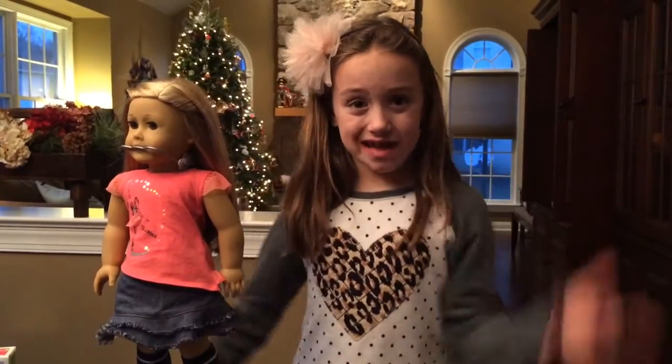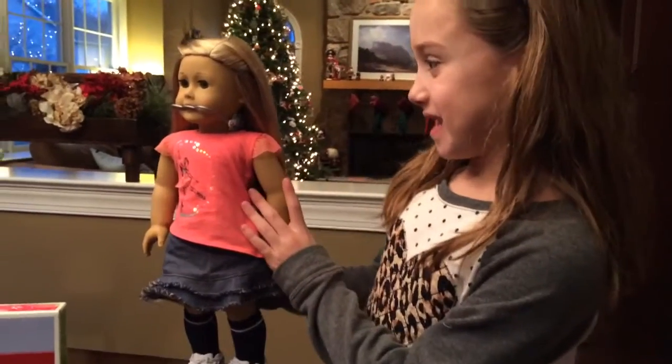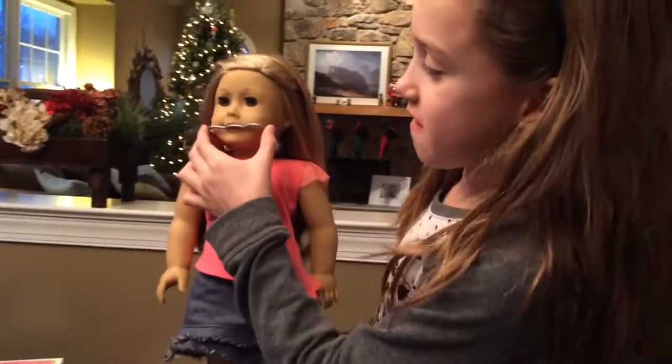Hi, I'm Kenzie from One Kids Life and Classy Mommy, and this is Isabelle wearing her headgear, the Healthy Smile Set.